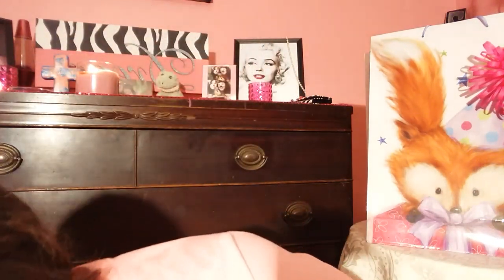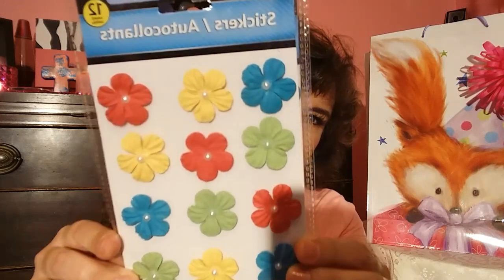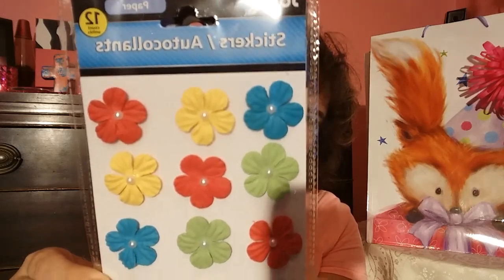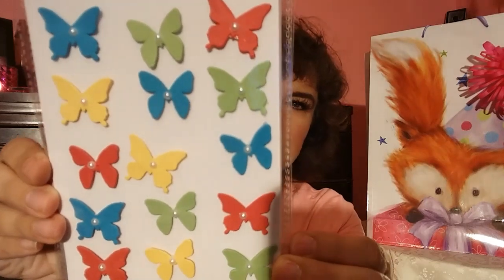Really, really pretty. These do have some stickers — I picked up two of these. Little different-colored flowers with a little pearl in the middle; there are 12 in each pack. I got two packs of these and two packs of these with different-colored butterflies.